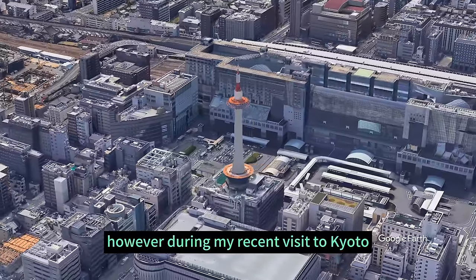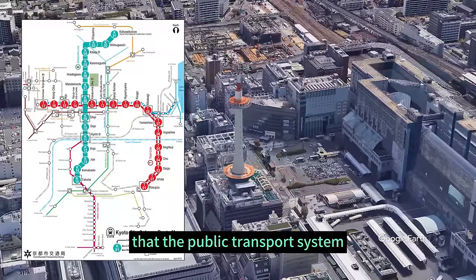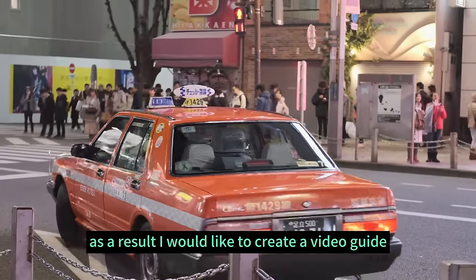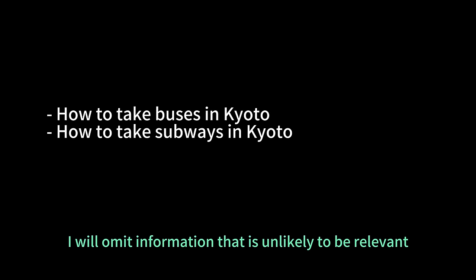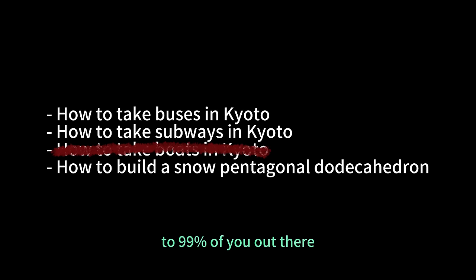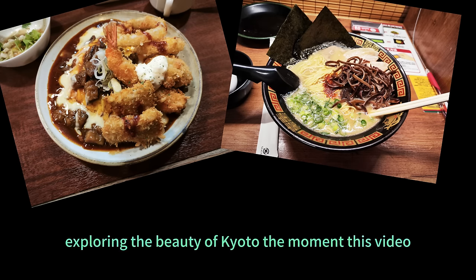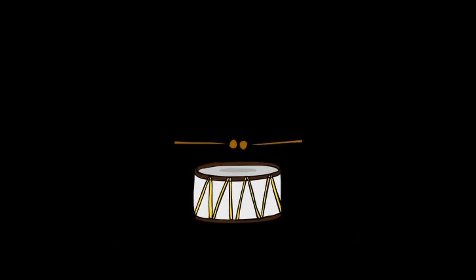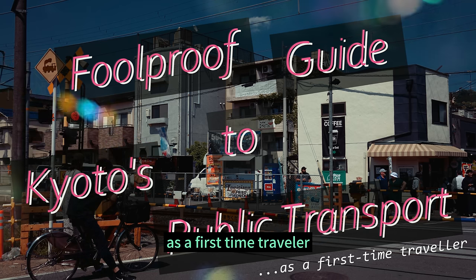However, during my recent visit to Kyoto, I was pleasantly surprised to find out that the public transport system was remarkably easy to understand and use. As a result, I would like to create a video guide to help you navigate Kyoto's transportation options. I will focus only on the best and most essential ways of travel in the city, so you could start exploring the beauty of Kyoto the moment this video ends. This is a foolproof guide to Kyoto's public transport as a first-time traveler.